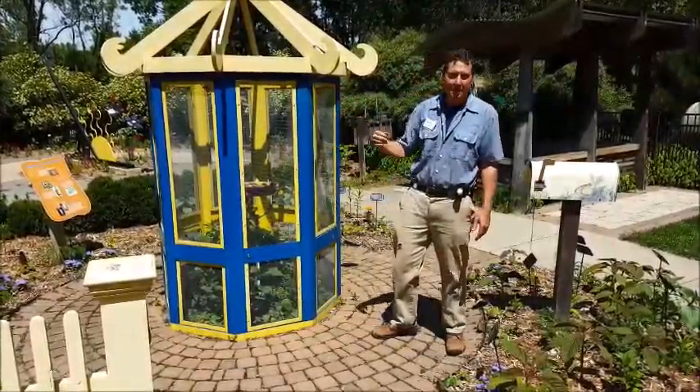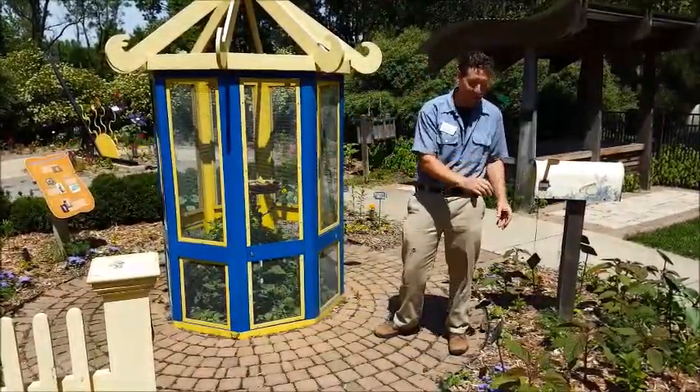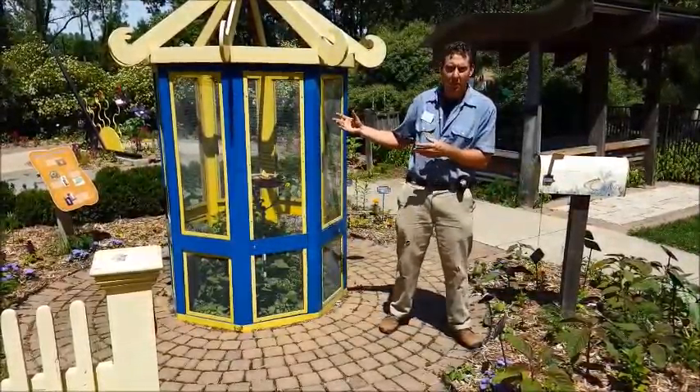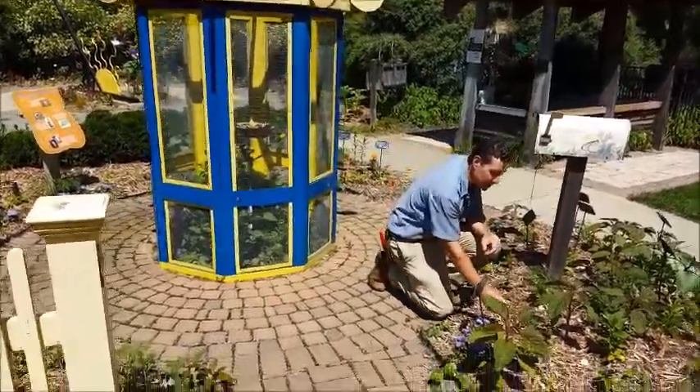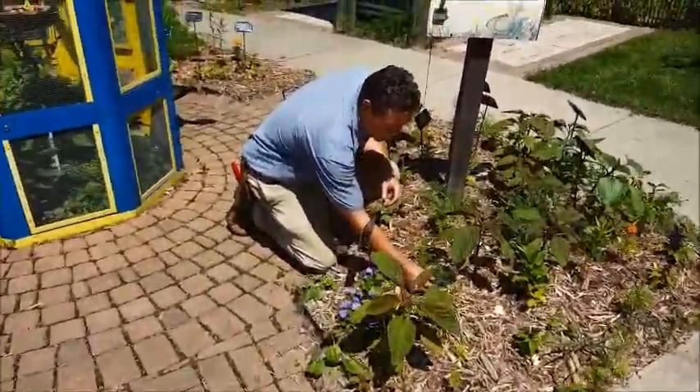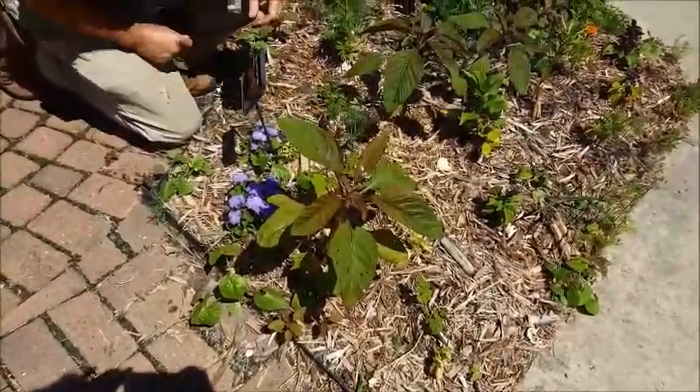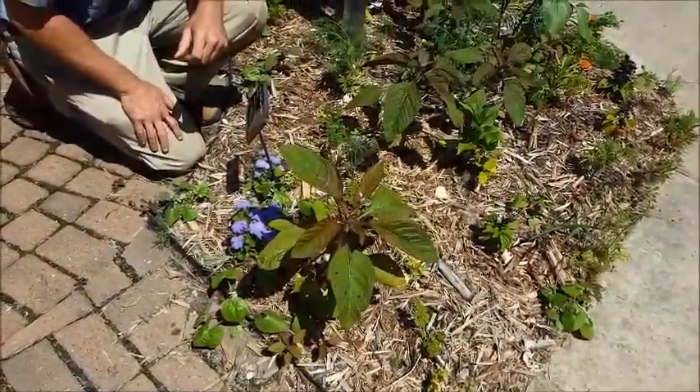If you want butterflies, you need to have caterpillars. They might cause some damage to your plants by feeding, but then they'll pupate and you'll have the beautiful butterflies that you love seeing in your garden. So make sure that you consider planting some food sources for the caterpillars. Parsley, dill — those are good plants for swallowtail caterpillars.